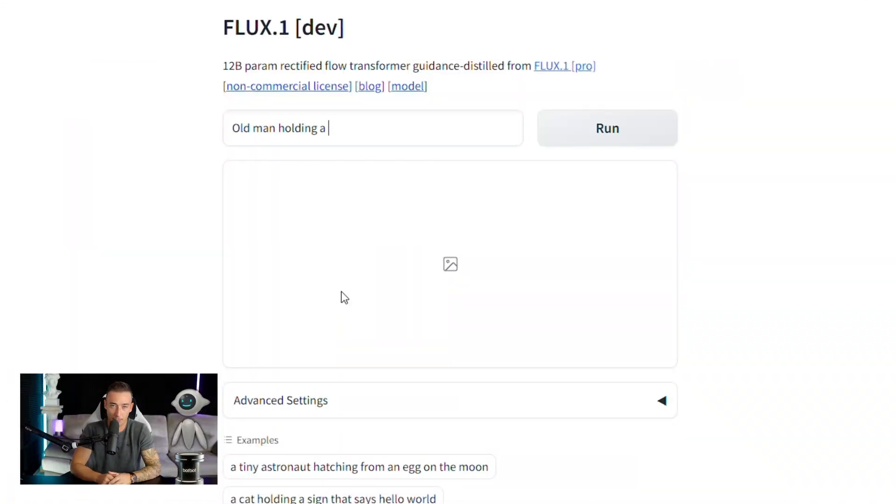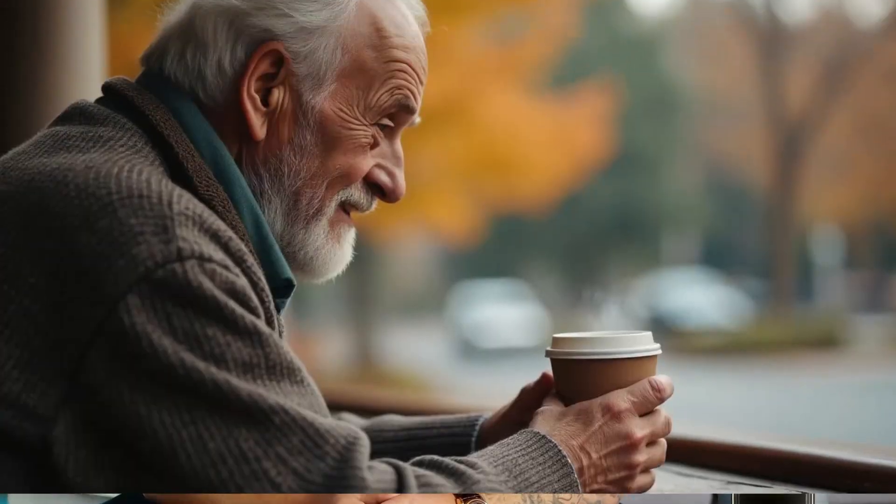If you type, for example, 'an old man holding a warm coffee mug' — wow, that looks so real. The image generated by the AI looks fantastic with rich details in the face and in the hands, and all the fingers are where they should be. Now if I want something that shows the entire body, like a gymnast in the middle of a backflip — from what I can see, the model maintains the proportions of the body perfectly.